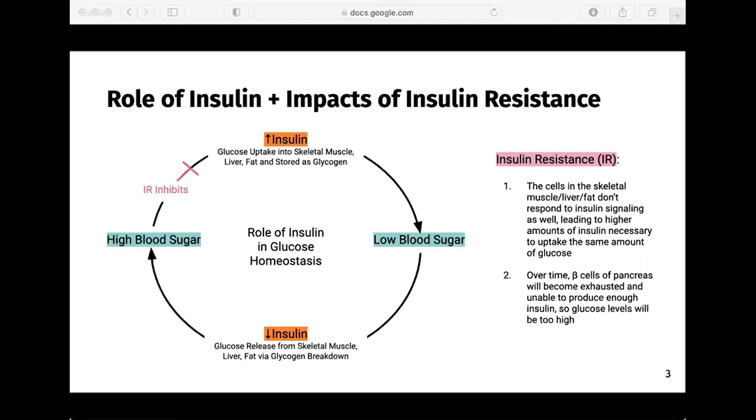Insulin resistance occurs over time due to a variety of complex factors. The cells in the skeletal muscle, liver, and fat will not respond to insulin as well, so more and more insulin is necessary to uptake the same amount of glucose. Over time, the beta cells of the pancreas can't keep up — they will become exhausted and not be able to produce enough insulin. So the blood sugar will be too high, leading to organ damage, cardiovascular problems, and even death if uncontrolled.